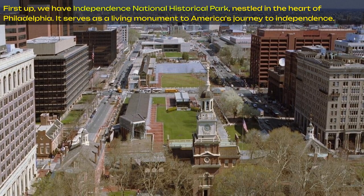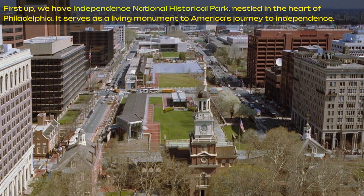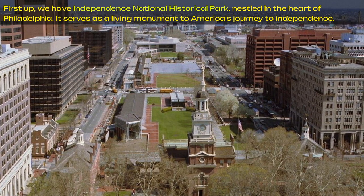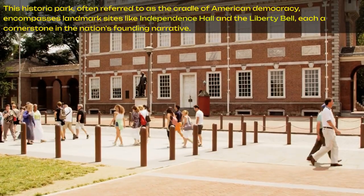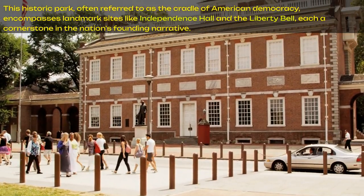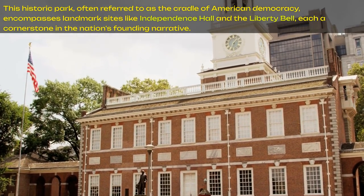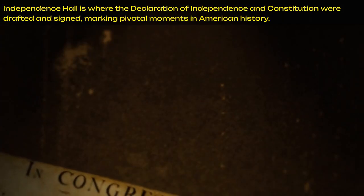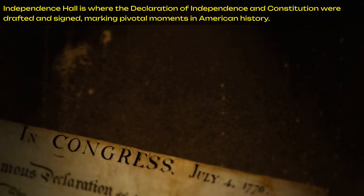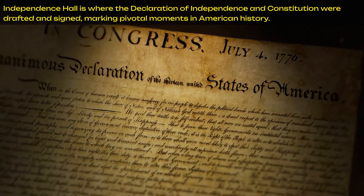First up, we have Independence National Historical Park, nestled in the heart of Philadelphia. It serves as a living monument to America's journey to independence. This historic park, often referred to as the Cradle of American Democracy, encompasses landmark sites like Independence Hall and the Liberty Bell, each a cornerstone in the nation's founding narrative. Independence Hall is where the Declaration of Independence and Constitution were drafted and signed, marking pivotal moments in American history.